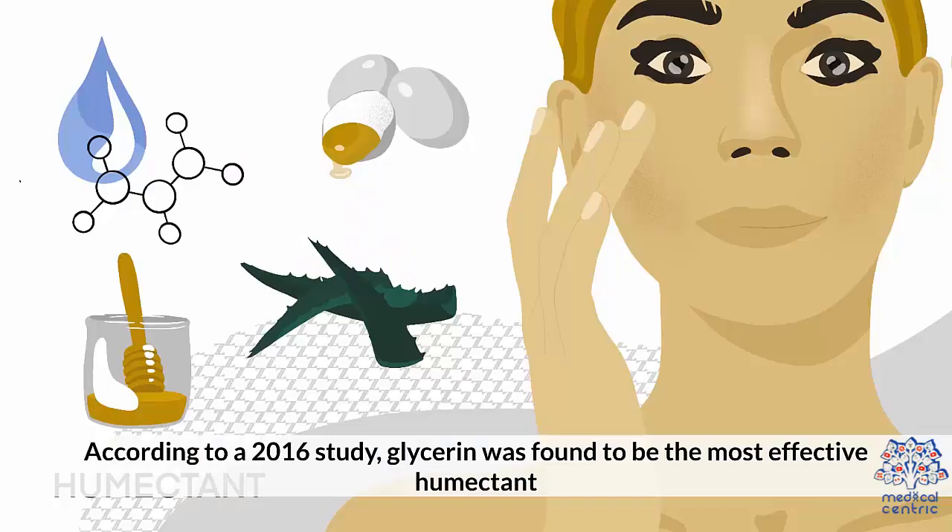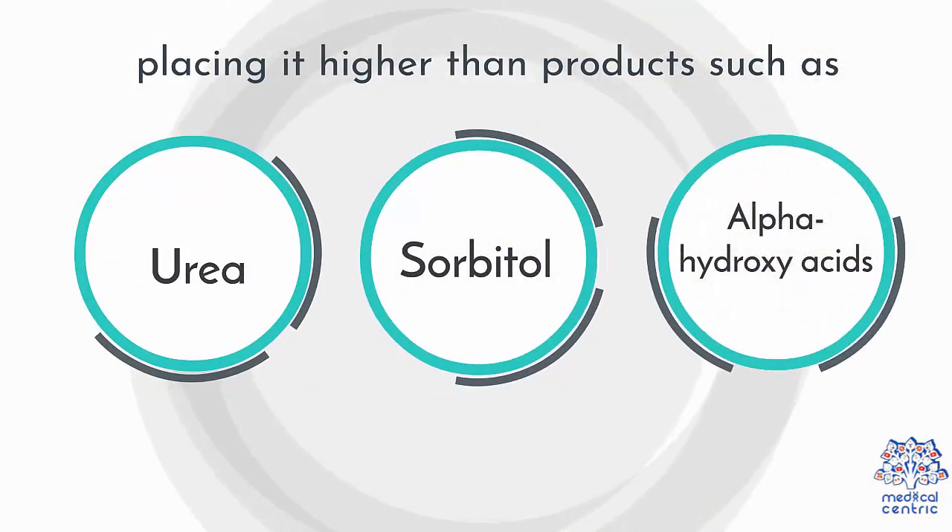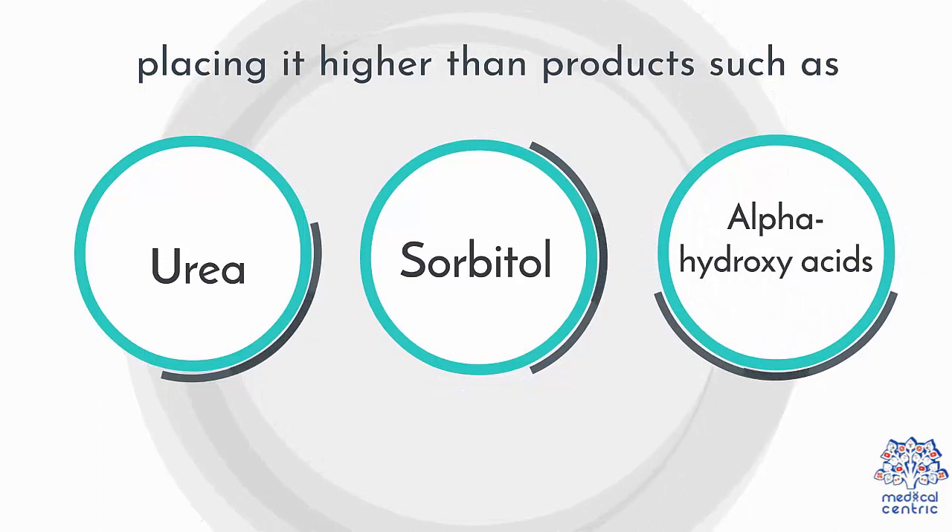According to a 2016 study, glycerin was found to be the most effective humectant, placing it higher than products such as urea, sorbitol, and alpha-hydroxy acids.